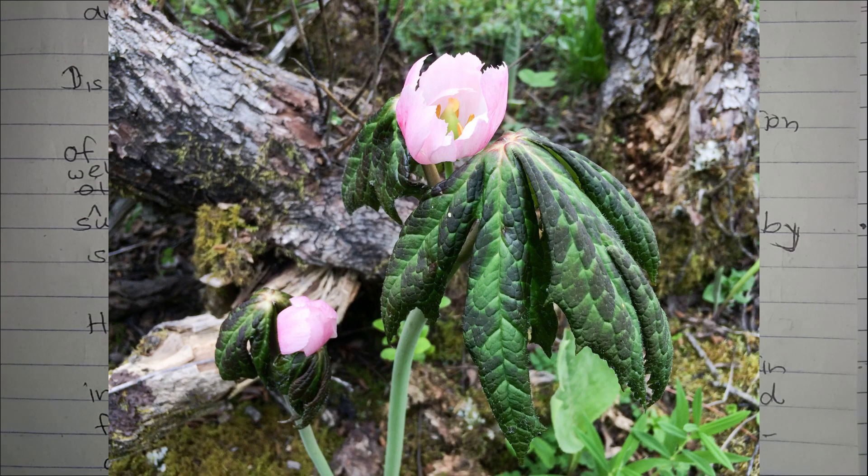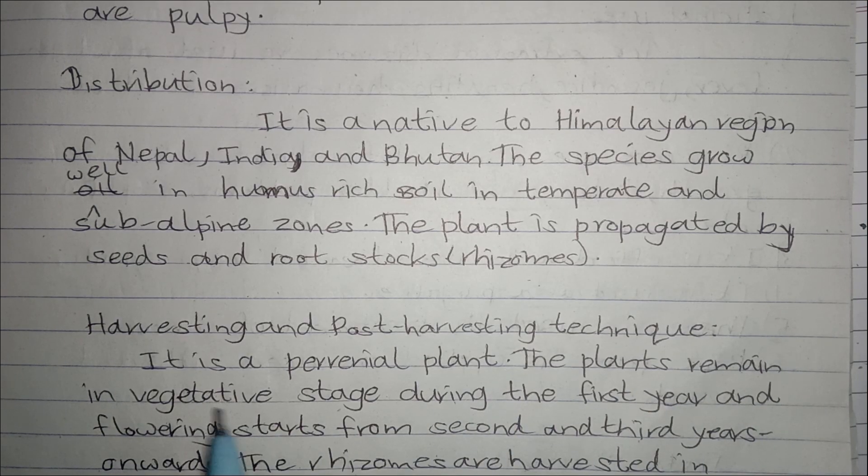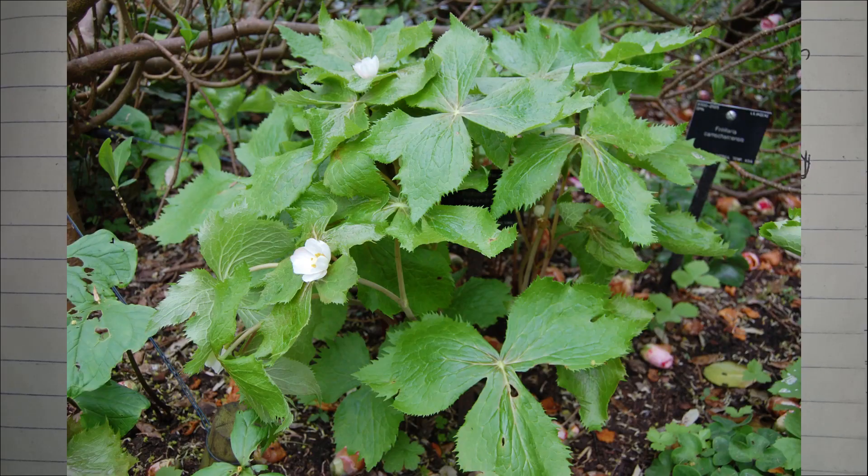Now we are going to study about harvesting and post-harvesting techniques. Porophyllum hexandrum is a perennial plant. The plants remain in vegetative stage during the first year and flowering starts from the 2nd and 3rd years onwards. The rhizomes are harvested in spring season because they contain a good amount of resin during this period.